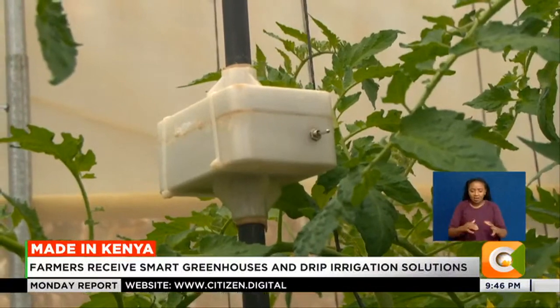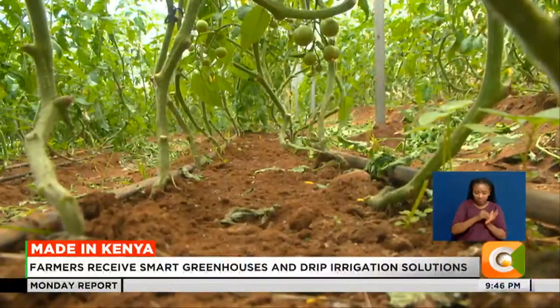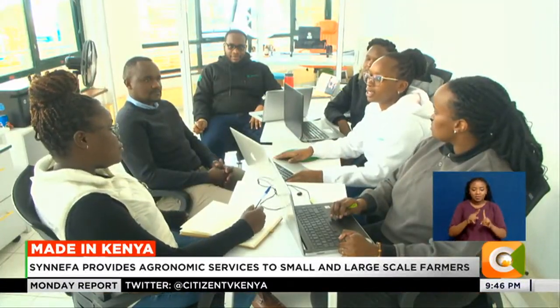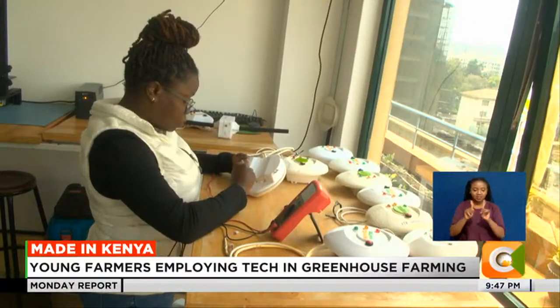FarmShield is able to collect this data for the whole journey of the crop and the farmer can use this to make decisions. As a result, the company Sinefa was born. Sinefa is a Greek word that means cloud. We provide smart greenhouses, drip irrigation solutions, and farming software to farmers — not just in Kenya but across Africa. Our goal is to really make farming less complicated.